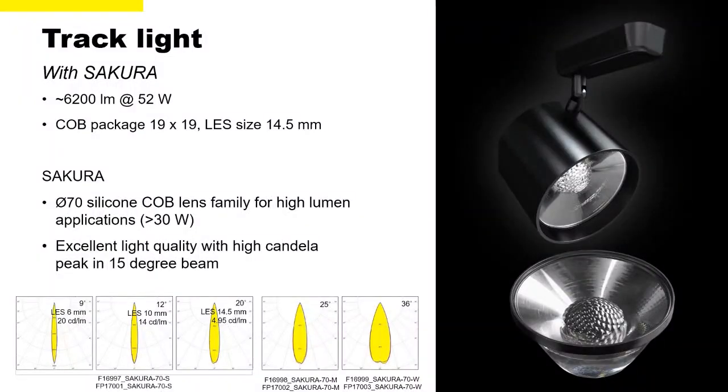The luminaires used in shop window lighting were track lights with Ledil's brand new Sakura silicon lenses. Shop window lighting must compete with daylight, requiring high-intensity spotlights. High intensity means high power, high temperature, and short lifetime with traditional optics. Ledil, being the first optics company to use liquid silicone rubber, created the Sakura spotlight lenses that withstand really high temperatures while providing the perfect light control of a lens — making them the ideal choice for shop window lighting.